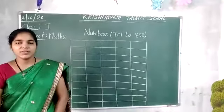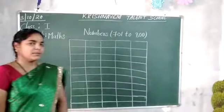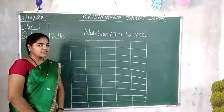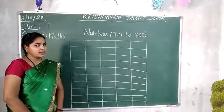Good morning children, how are you all? The previous class we learned numbers 601 to 700. Today we are going to learn 701 to 800, ok?